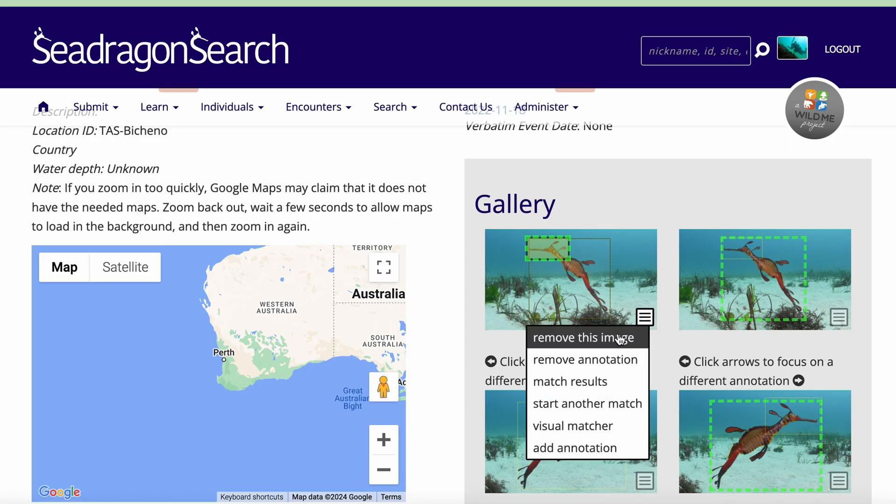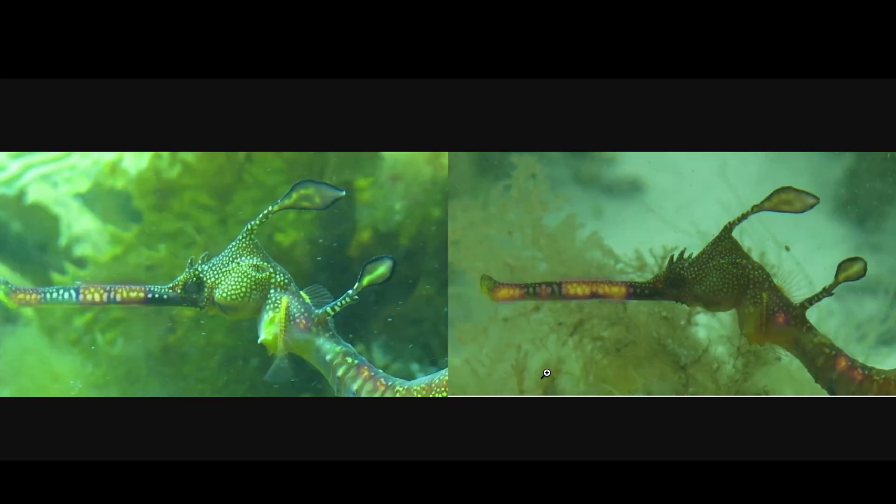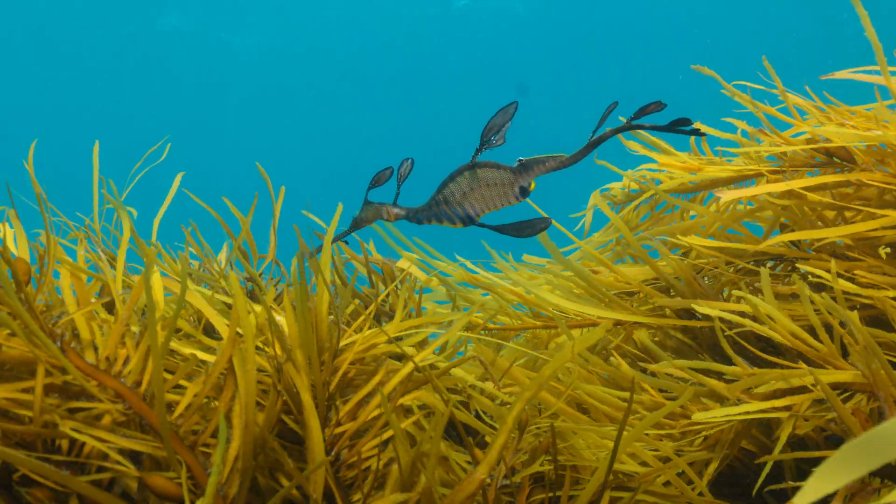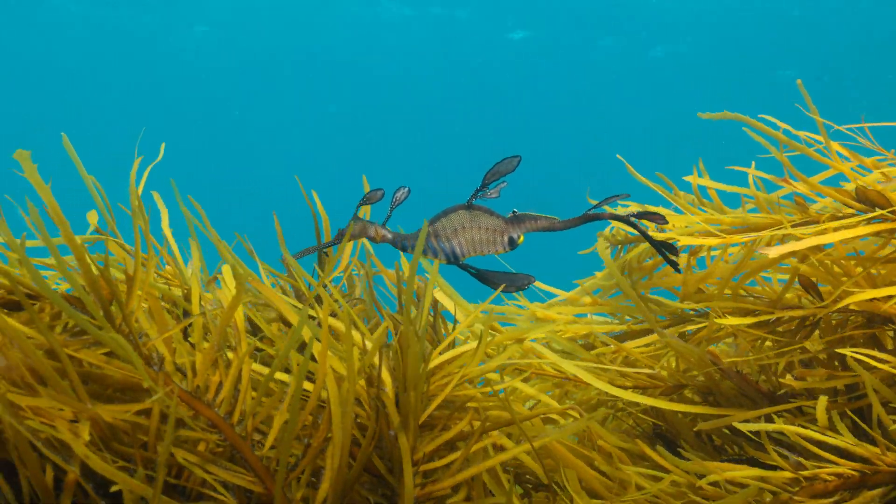We use machine learning tools to help expedite the analyses, to help us scan the database for potential matches, and then we as researchers make the final decisions about how to match the dragons. In terms of marked individuals, we have thousands at this point across the Great Southern Reef.